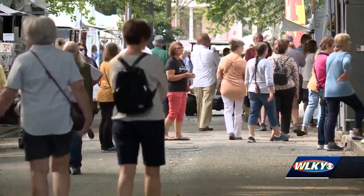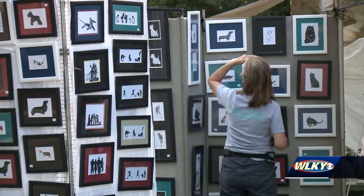The 66th Annual St. James Court Art Show is September 30th through October 2nd.